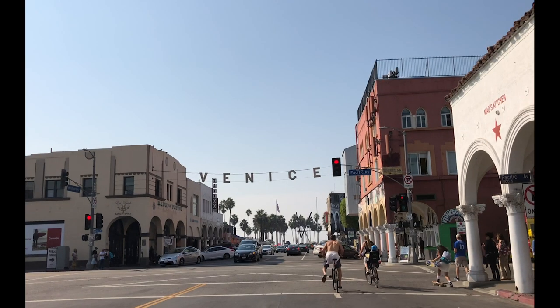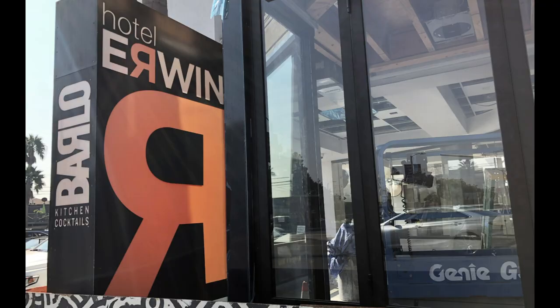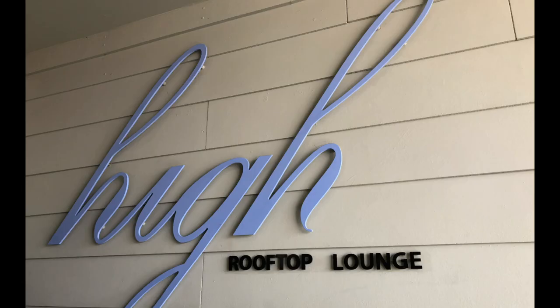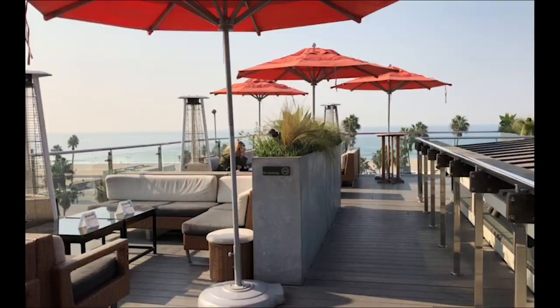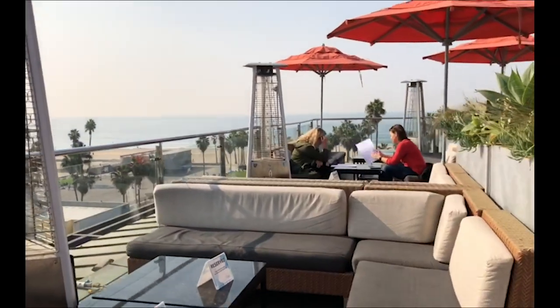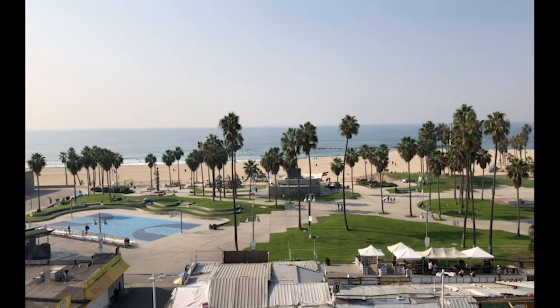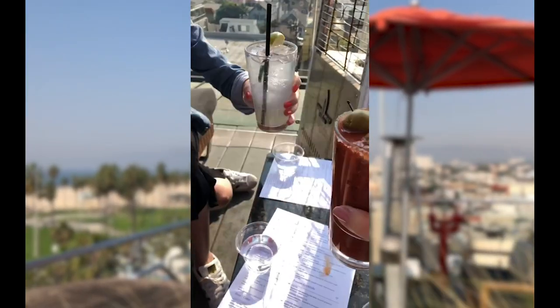With its iconic beach and string of interesting quirks, what is there not to love about Venice? Though the west side may not provide a full bounty of rooftop bars, the High Rooftop Lounge at Hotel Erwin will at least provide an ocean and boardwalk view. Soak up the sun, enjoy the salty breeze, and spend a relaxing weekend on this open-air deck with a Bloody Mary in hand.